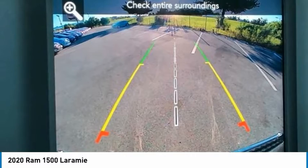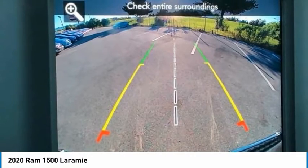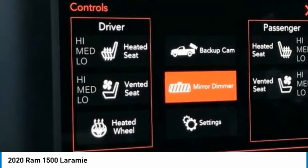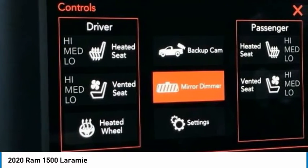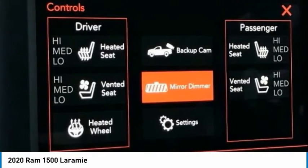Illuminated Entry, Pedal Memory, Radio: Uconnect 4W / 8.4 Display, Rear Anti-Roll Bar, Tachometer, Telescoping Steering Wheel, Traction Control, Turn Signal Indicator Mirrors.